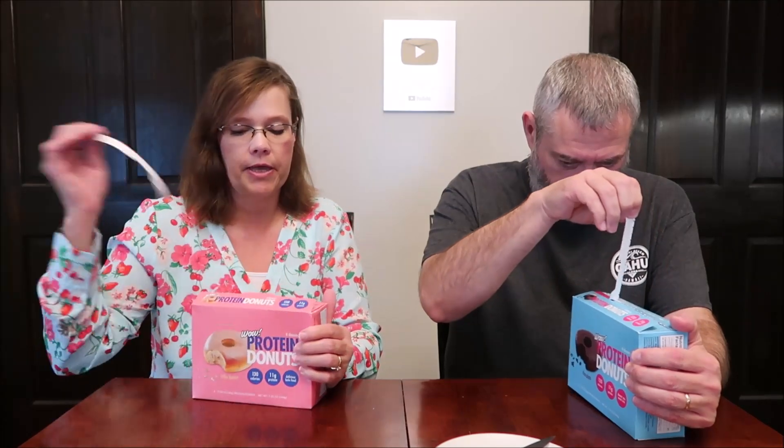Today, Kevin and I are going to be trying the Wow Protein Donuts. I have the cake batter donuts and I have the chocolate donuts. These were $7.98 a box at Walmart, and for $7.98 you're getting four donuts. We're going to see how big they are.